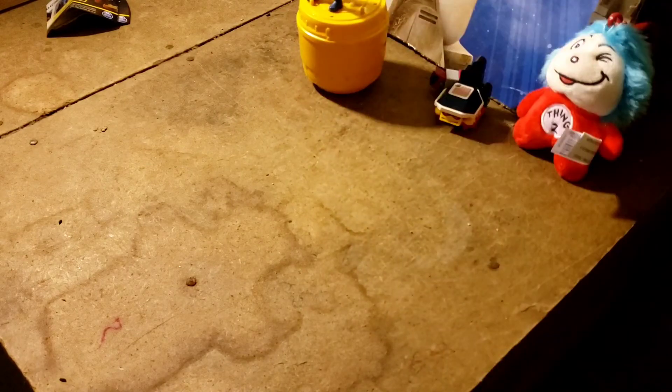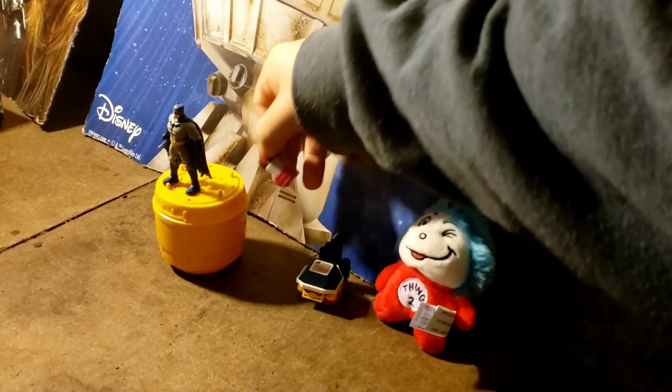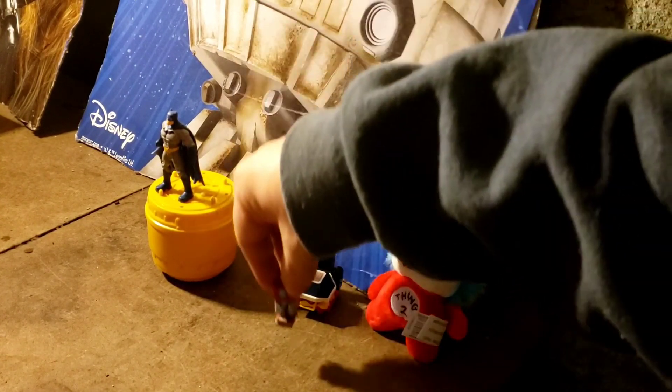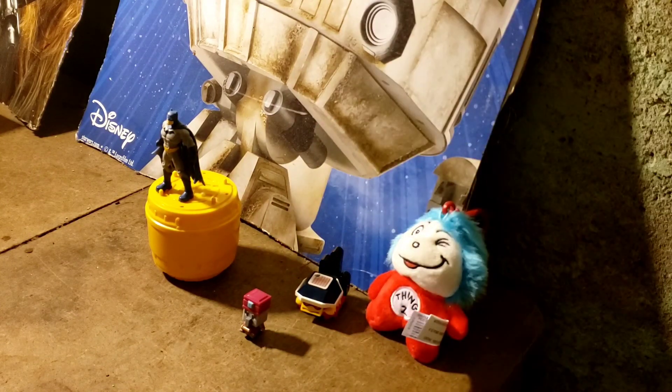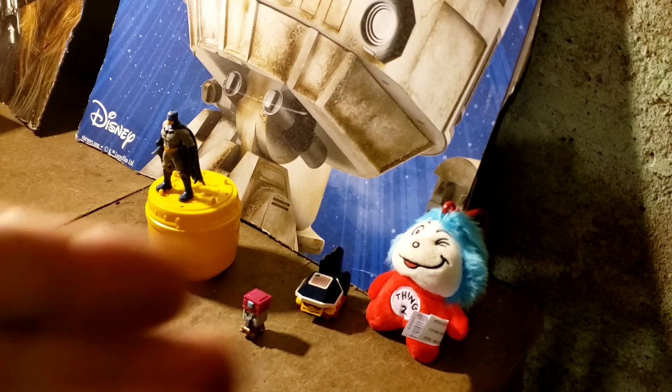Right on, right on. So we got the Super Rare Batman and there goes whatever this guy is. Put him more out in the light. Alright, well that was the mystery box video — party on Wayne, party on. Yeah!